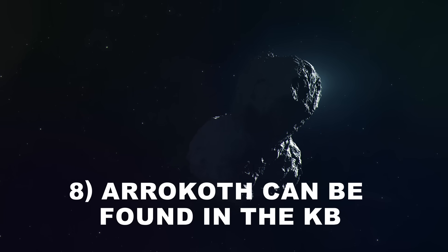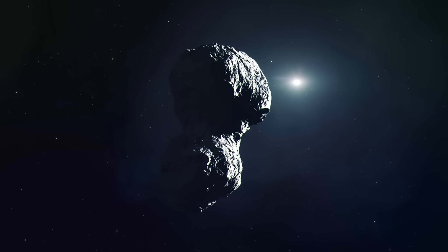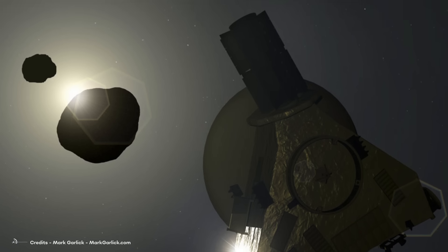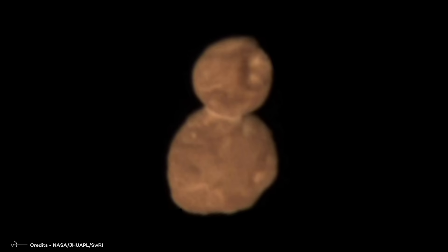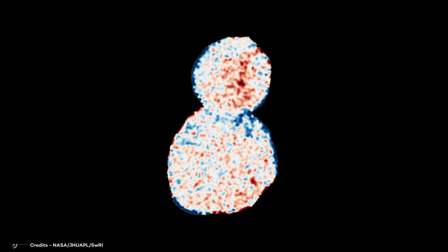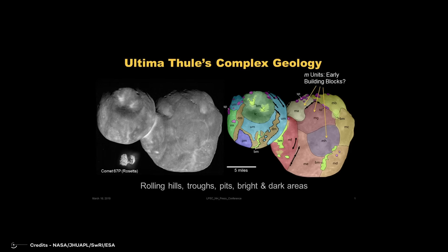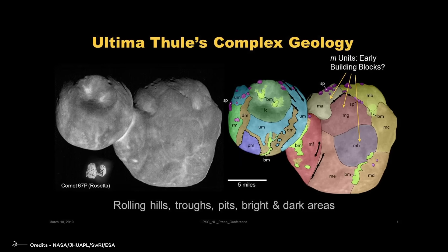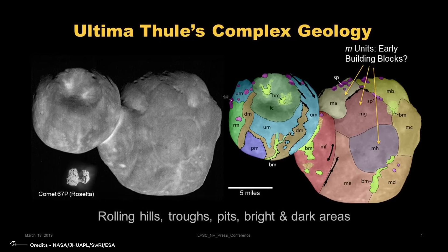Number 8: Arrokoth can be found in the Kuiper Belt. Upon closer examination, the object that initially resembled a snowman is actually a combination of two smaller objects fused together for billions of years. Arrokoth's surface has a uniform appearance and exhibits a reddish hue commonly found among Kuiper Belt objects. The absence of significant impact craters and the smooth texture suggests minimal alterations since its inception, indicating it is a primitive entity. Its composition likely encompasses a mixture of volatile ices, organic compounds, and fundamental building blocks that can offer valuable insights into the conditions and processes that shaped our solar system.